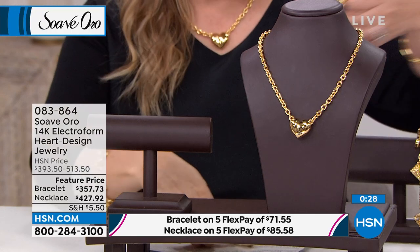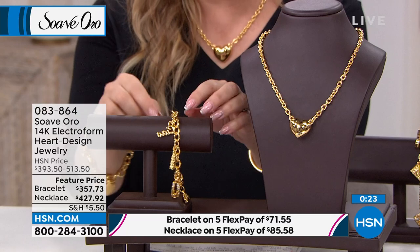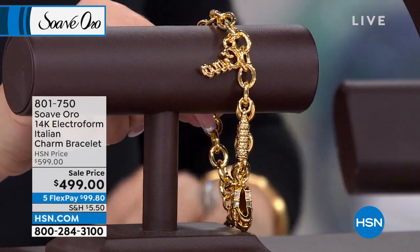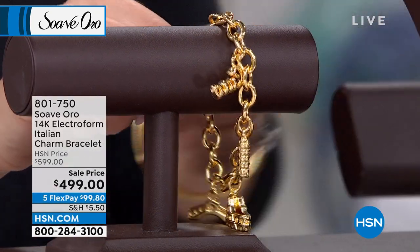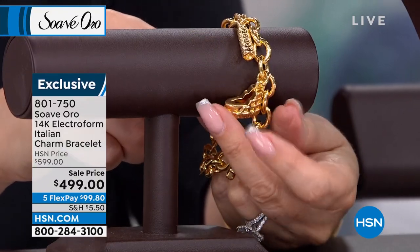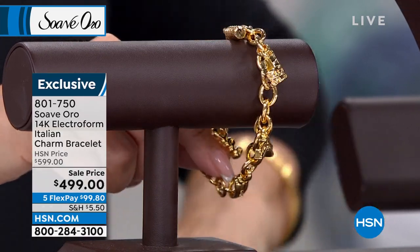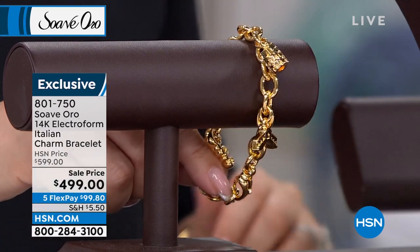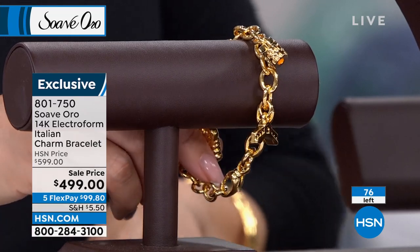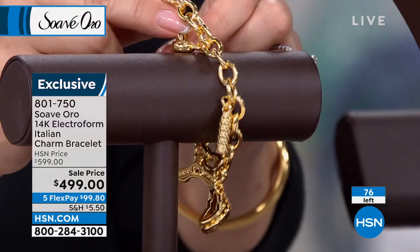If you missed out, let me jump in with another piece not originally in our show — a charm bracelet available in small/medium and medium/large. This is $100 off. It features the Venice Bridge, the Leaning Tower of Pisa, the Colosseum, and 'Ciao' — which is hello in Italian. Ciao Bella!